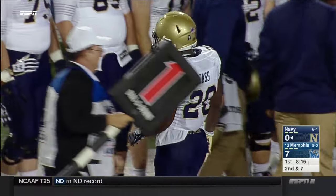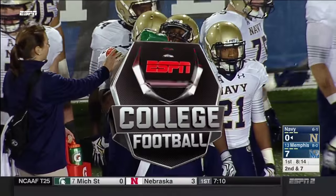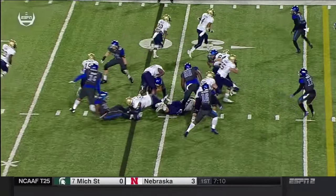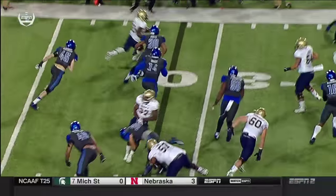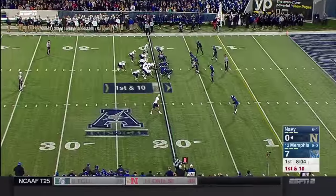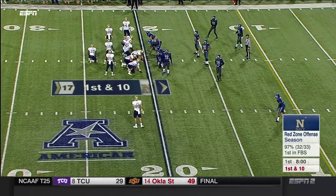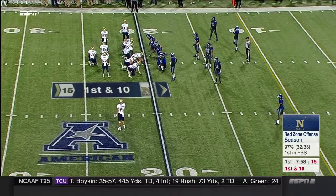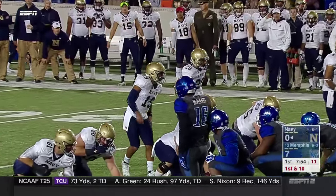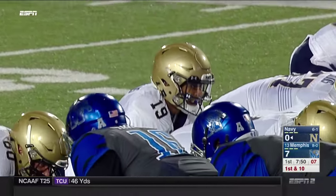It's the dive read to begin with by Keenan Reynolds — he pulls it when the fullback gets tackled and then gets to the edge. He makes a very quick pitch — only about two steps and then the pitch goes out. He makes about three decisions in a matter of about a second and a half. Coach Niumatalolo said the thing that separates Keenan Reynolds in this offense is his decision making. Not many have run the triple option and produced the numbers as well as Keenan Reynolds.